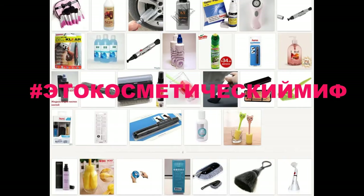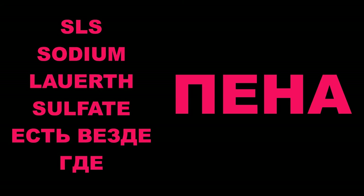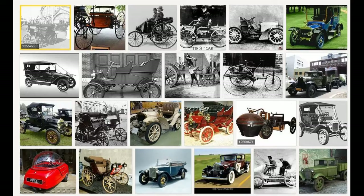Существует потрясающий миф: для того, чтобы хорошо помыть кисти, нужно купить какое-нибудь экстра дорогое средство — чем дороже, тем лучше. Ничего круче СЛС за всю историю нашей планеты пока не придумали. В СЛС добавляют шампуни, мыло, вообще любые пенящиеся моющие средства — как раз для того, чтобы пена сходила и вместе с ней сходило загрязнение.